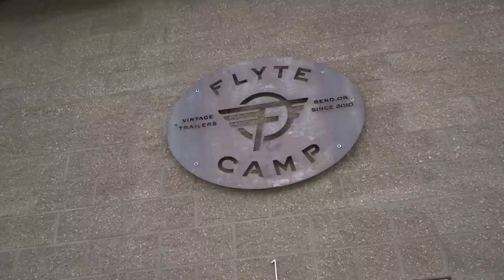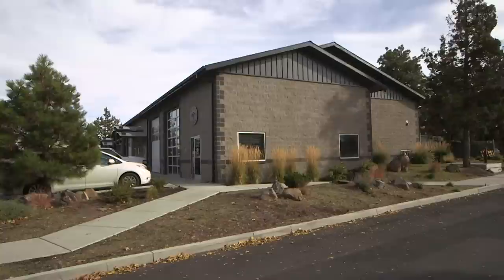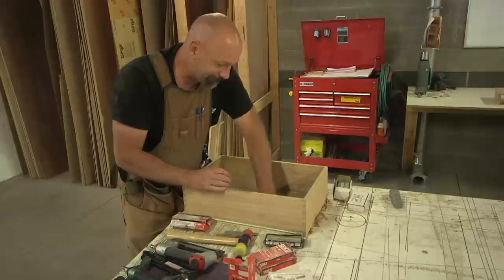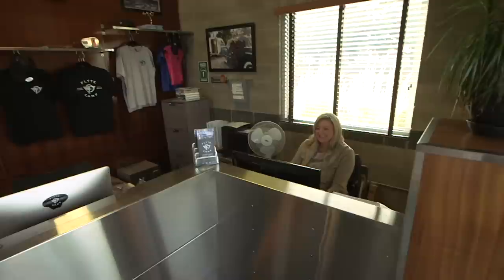Flight Camp has definitely expanded. We've moved shops, we've grown, and we've got some great craftsmen working down there — just incredible workers. In the interim as well, we've also gotten the privilege to share it with the public through a television show called Flippin' RVs that we had on Travel Channel. Yeah, we've seen that. They do a great job, as you guys do, of course.